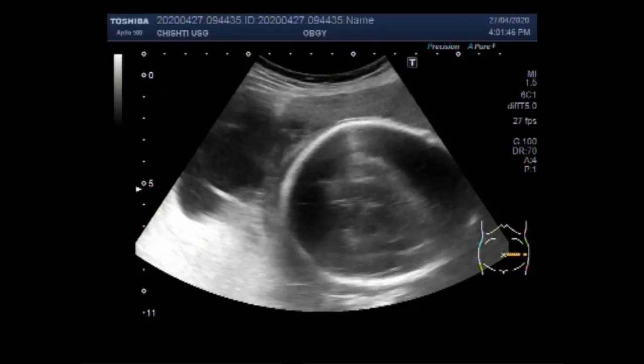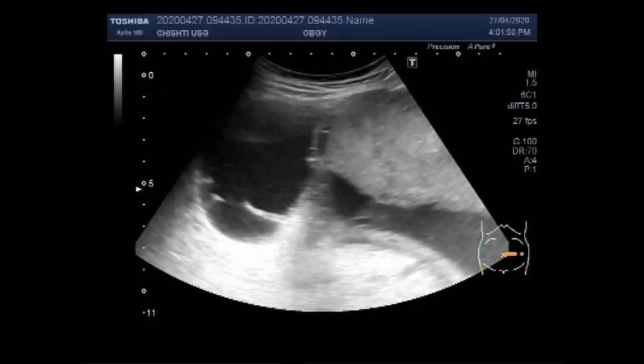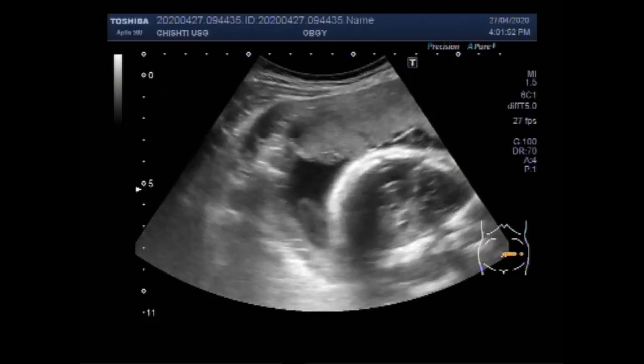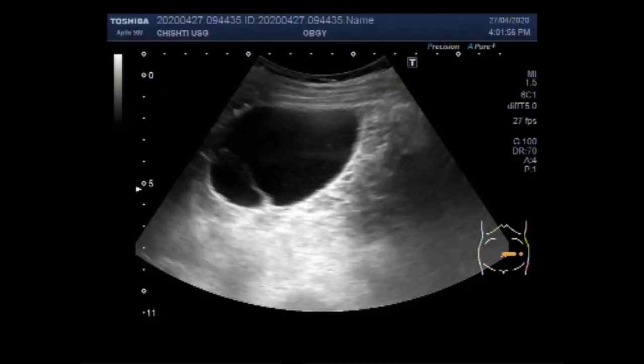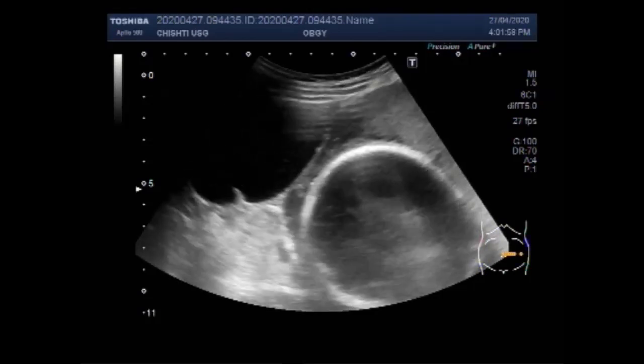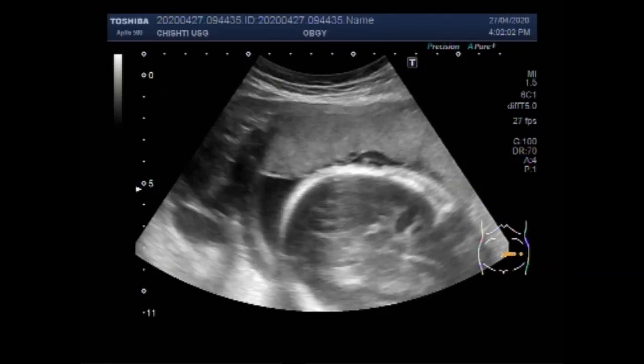A cyst may rupture during pregnancy. In a very early pregnancy, this may cause diagnostic confusion with ectopic pregnancy. Rebound tenderness from the pain is possible and hemorrhage from a cyst can rarely be severe enough to cause shock.